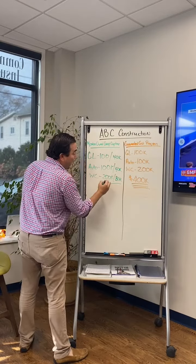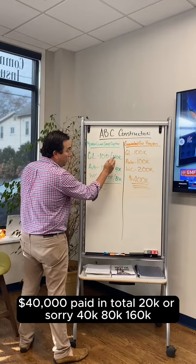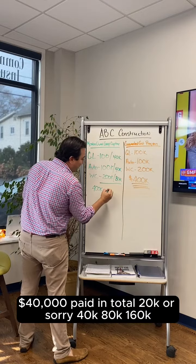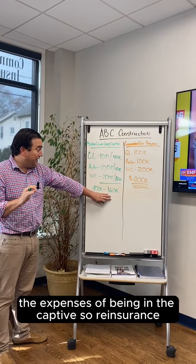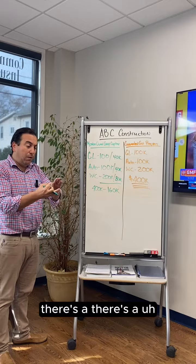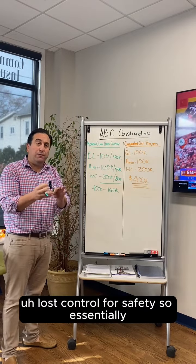Basically, $400,000 is paid in total. $40,000, $80,000, $160,000 is the expenses of being in the captive — so reinsurance, and there's a 1.5% that goes into loss control for safety.